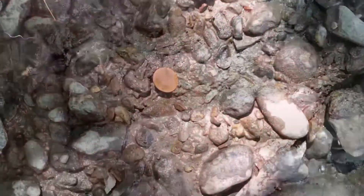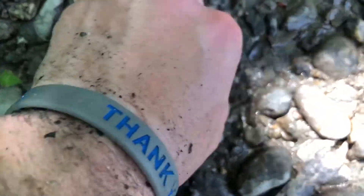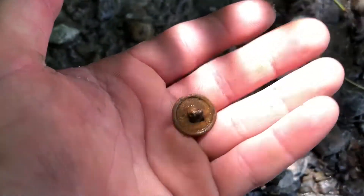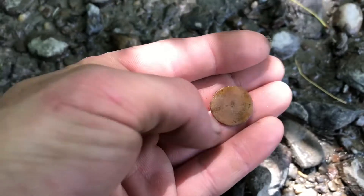All right guys, as you can see it's sitting on the surface and I thought it was a penny until I looked closer. So we're thinking it's an old flat button — flat surface, flat button, not tombac, but it's old. So far the river has been treating us pretty well.